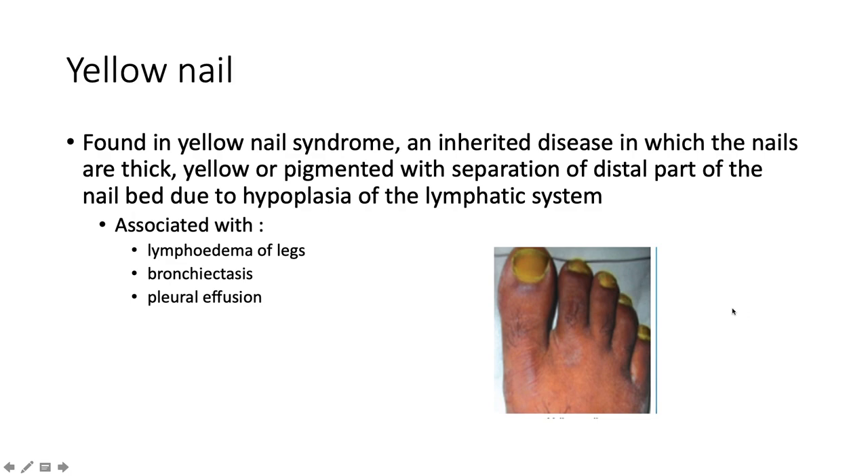Yellow nails — not very nice. They are found in what we term yellow nail syndrome, which is an inherited disease in which the nails are thick, yellow, or pigmented with separation of the distal part of the nail bed due to hypoplasia of the lymphatic system. It's often associated with lymphedema of the legs, bronchiectasis, and pleural effusions.